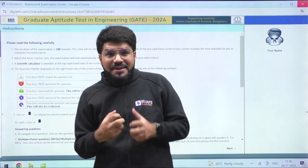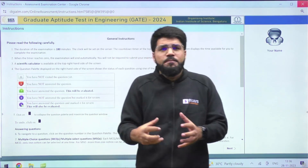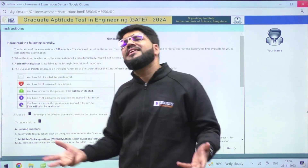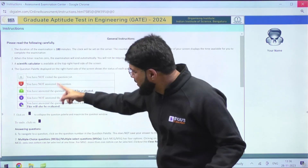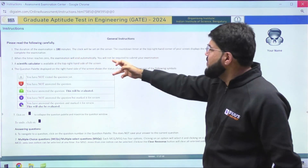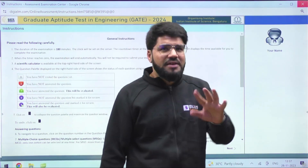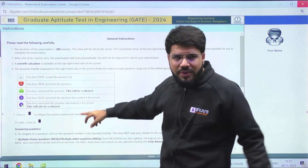My suggestion for GATE 2024 is that when you go to the exam, you should not be surprised by anything. You should already know the instruction page, the declaration page, then the question paper — where is aptitude, where is technical, how to use the questions, what are the color codes — everything. The timer is 180 minutes and when it reaches zero the examination will end automatically; you are not required to manually submit. The scientific calculator is also available, which I will show you.